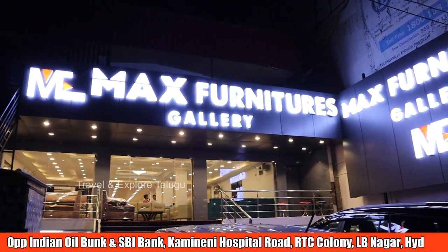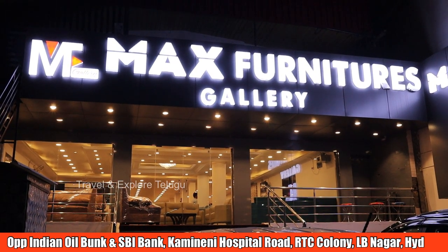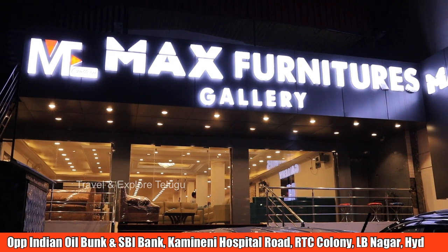Hi friends, welcome to Travel and Explore. We covered a Match Furniture store in Hyderabad. We launched a large branch in LB Nagar. That's why we covered it last time on our channel, and we had a very good response from the audience.